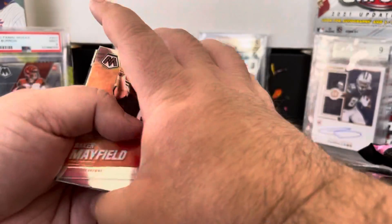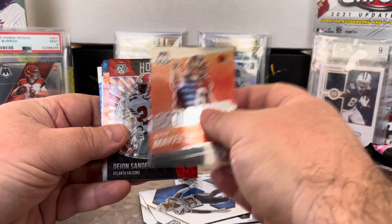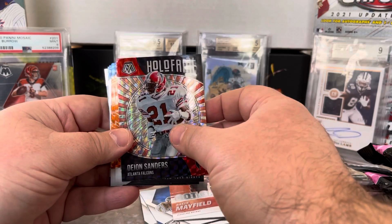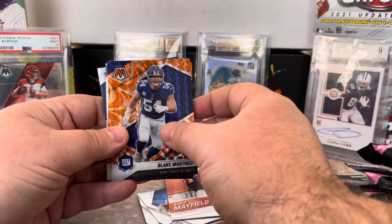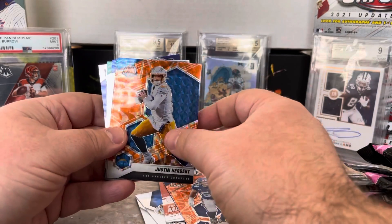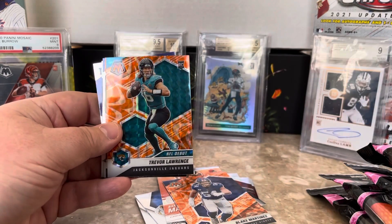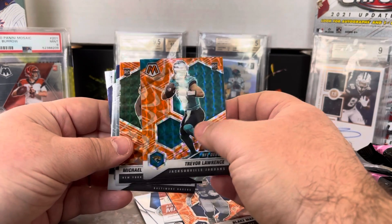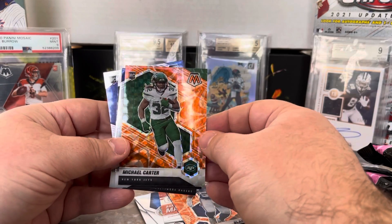Let's see what we got on our inserts. A little Baker Mayfield action. A Deion Sanders — I think he looks better in a Cowboys jersey, just saying. Our orange reactive — we got Blake Martinez. A little Justin Herbert second year, I'll take those. And bringing us the luck, Trevor Lawrence on the NFL debut — now that's a pretty card. And Michael Carter right behind it.